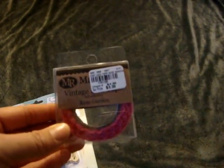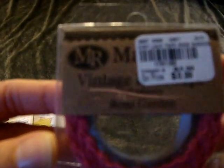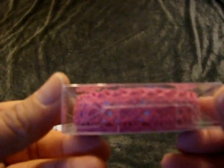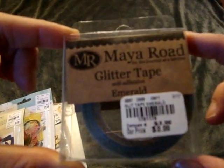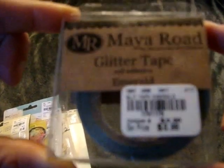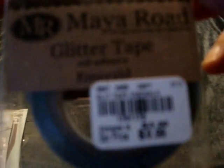From My Road I also found some vintage lace tapes, all $0.99 each. One is in Rose Garden, one in Sunshine Yellow, one is glitter tape in Emerald, and another is vintage lace tape in Chocolate Chip — a nice dark brown. If you need item numbers, just message me below.